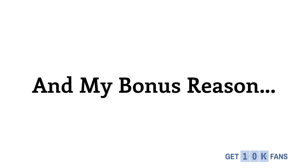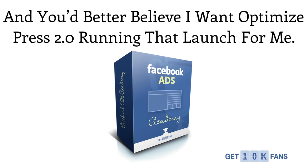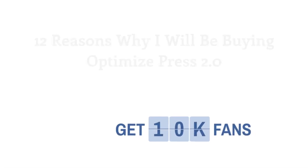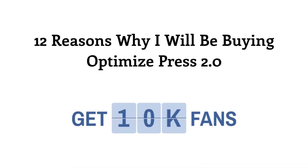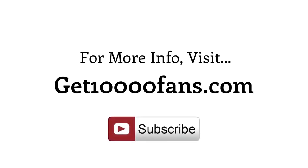I have one more quick bonus reason, and that is that I have a new product coming out soon. We're going to be re-releasing a brand new version of Facebook Ads Academy, and you'd better believe that I want OptimizePress 2.0 running that launch for me. So that's it, guys — those are the 12 reasons why I will be buying OptimizePress 2.0, and why I think that you should too. Thanks for watching. We'll see you next time.